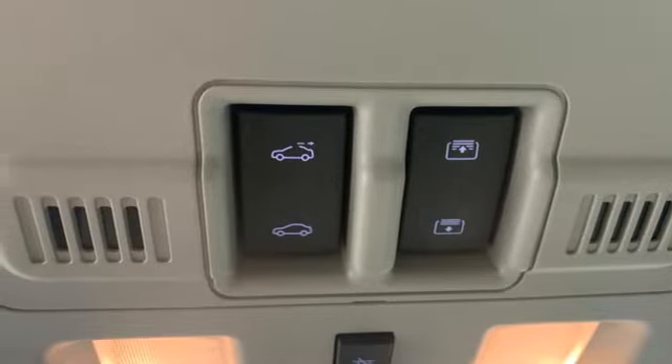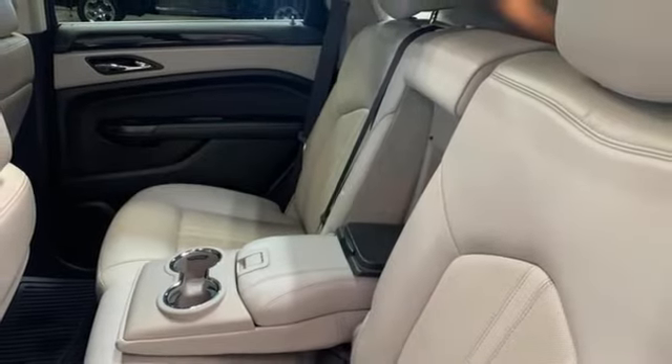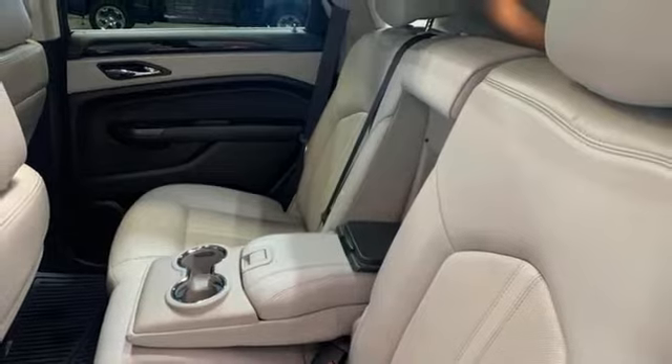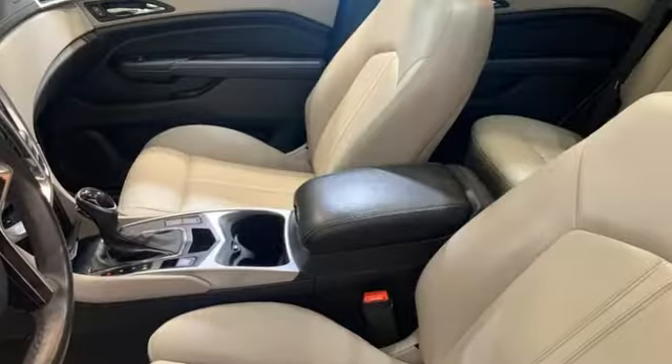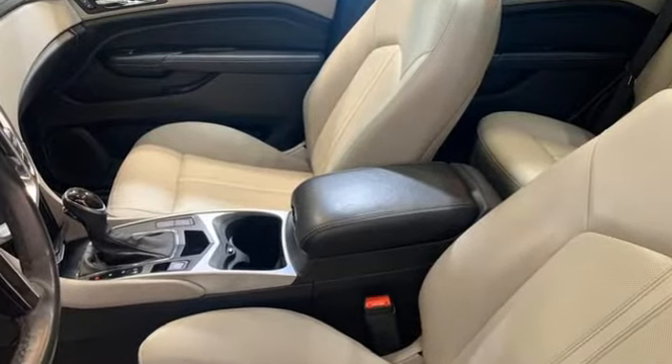Memory pedal settings, active noise cancellation, first and second row express open and close sliding and tilting sunroof, four-wheel drive, and a refrigerated box located in the glove box.